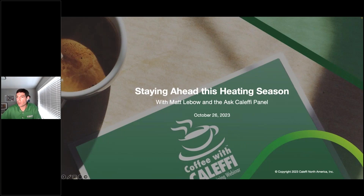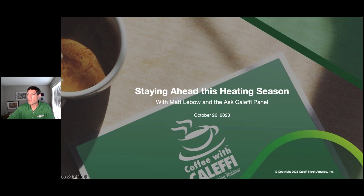Hello, everyone. We are just about a minute away from starting this edition of Coffee with Kaleffi. My name is Max Rohrer. I'm one of the trainers here at Kaleffi. The entire Kaleffi training staff is on the call today. This is going to be a contractor-focused presentation where we're going to talk about some of the tips and tricks for the heating season from a panel of experts, internal and external. So with that, I'm going to go ahead and get started with a couple of the housekeeping things.